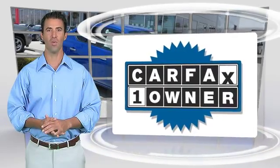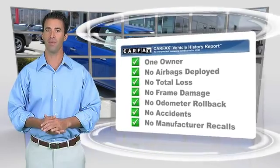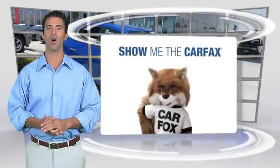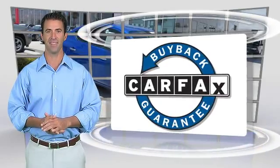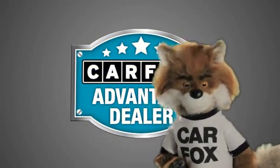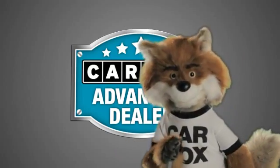This is a one-owner vehicle with a Carfax vehicle history report. Be sure to find a complimentary copy of this report online or contact the dealership. This vehicle qualifies for the Carfax buy-back guarantee. Just say show me the Carfax at Fontana Nissan, a Carfax Advantage dealer.